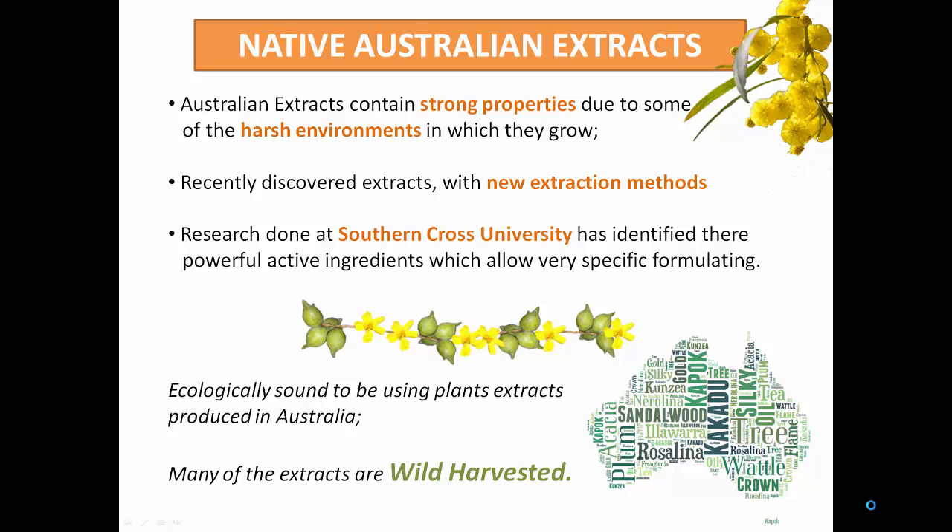The other thing that I really love about these extracts is that many of them are wild harvested. Wild harvested means that people living in remote communities are able to find jobs in their own local communities collecting these plants that are growing in natural arid parts of Australia.